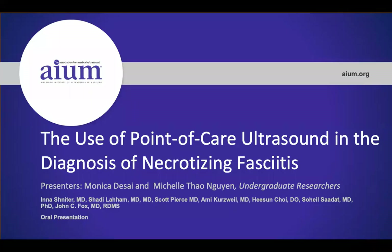Hello, my name is Michelle Tao Nguyen and I will be presenting with Monica Desai. We are both undergraduate researchers at the University of California, Irvine emergency department. We have included all the research personnel who are on the study below.